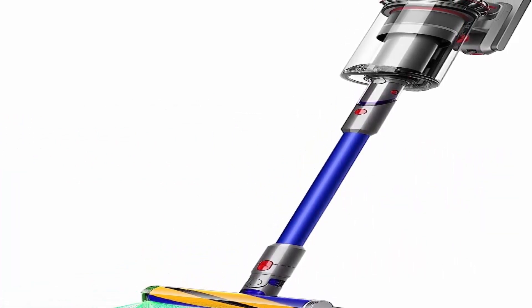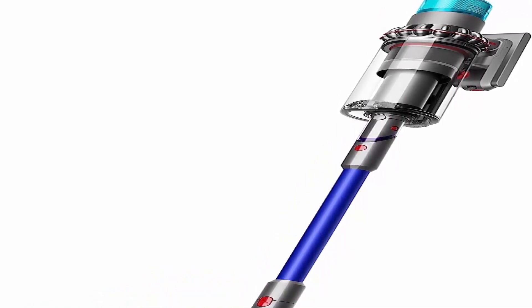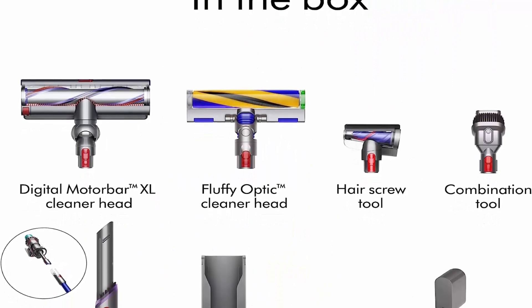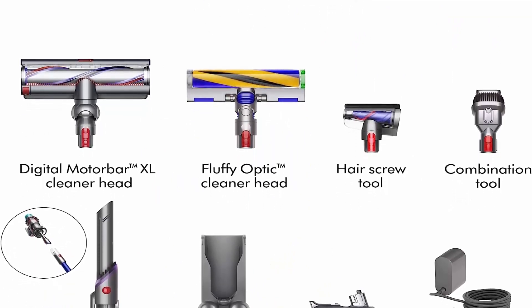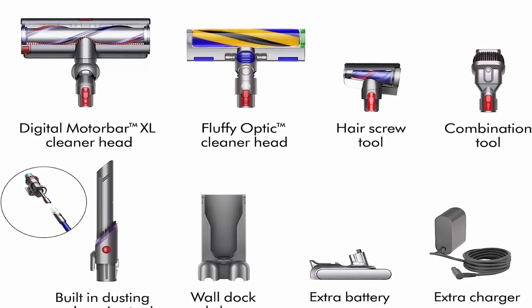Includes the innovative Hair Screw Tool for removing long hair and pet hair from small spaces without tangles. Made from strong materials selected for their durability and lightweight properties, with a 2-year warranty and lifetime Dyson support.